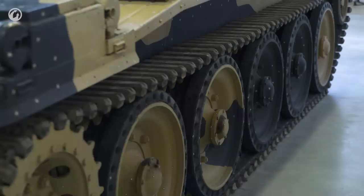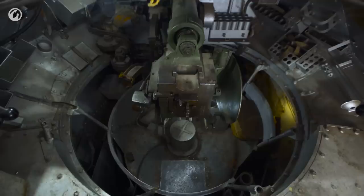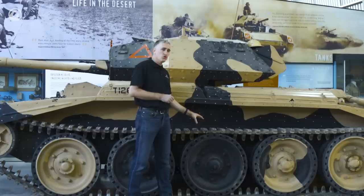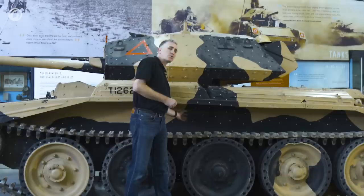The suspension is of the Christie type, which means the springs are sandwiched between an outer and inner plate of armor — highly inconvenient for two reasons. First, you're taking up interior space, so the interior volume is not as wide as the outside dimensions might indicate. Secondly, if you have to get at one of these springs you're in for serious work: you have to remove the tracks, the wheels, the side skirts and bins, all bolted together, before you can finally pull off the armor plate.